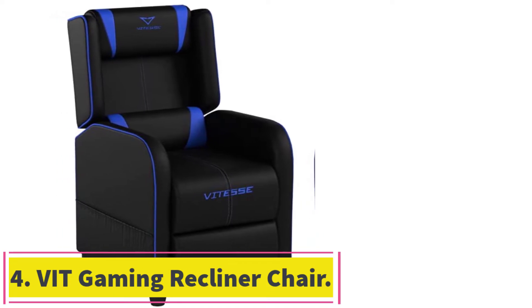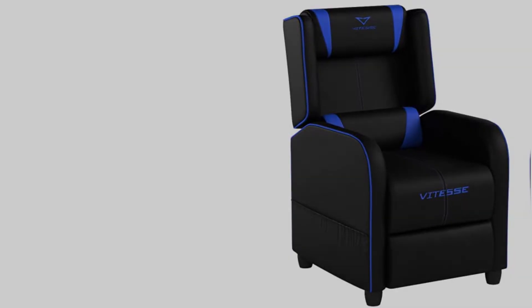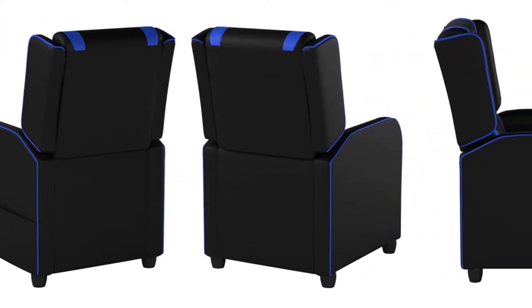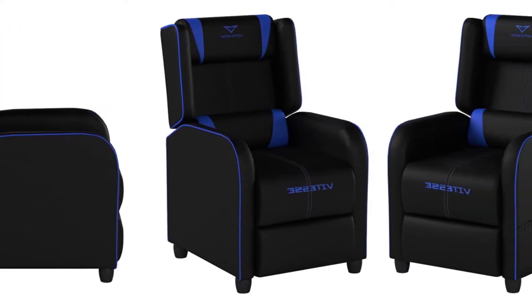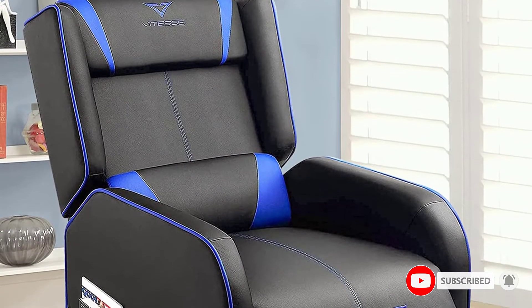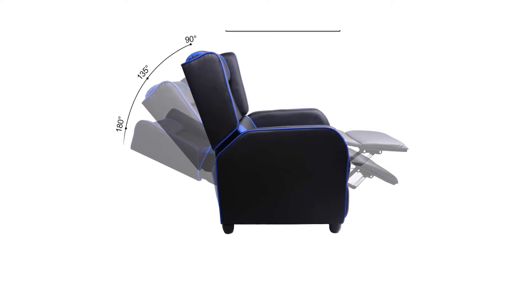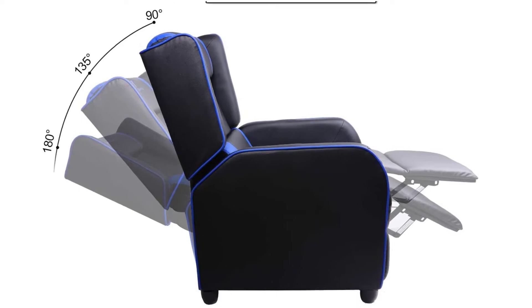Number 4: the VIT Gaming Recliner Chair. Gaming chairs have been a thing for a while now, and currently one of the kings of the hill is the VIT Gaming Chair. This model comes with almost every feature that you'd want from a gaming chair, barring the ability to fly. It comes with a strong frame made from stainless steel and hardwood, capable of carrying up to 300 pounds of weight. This model also sports a quartet of protective foot covers, so your home floor doesn't have to be scratched up just because you want to have some fun.